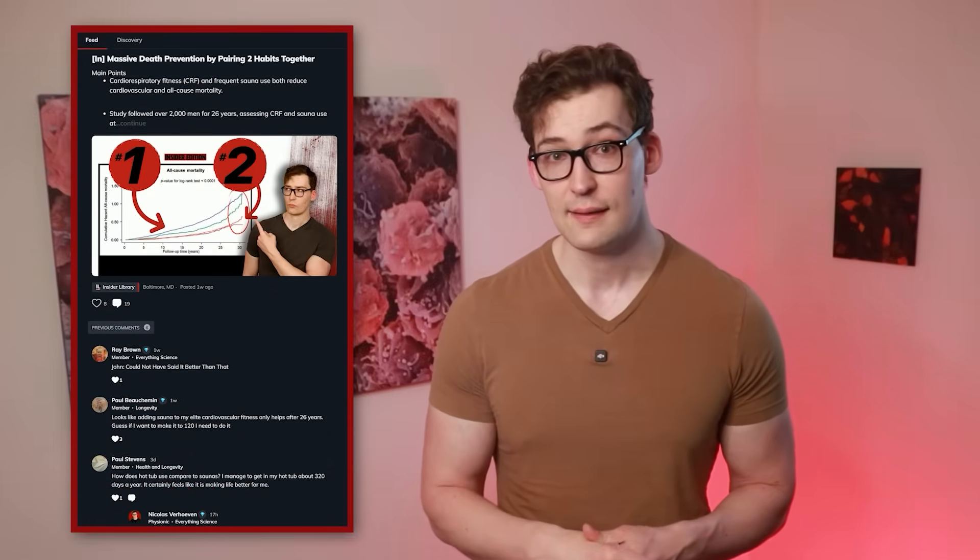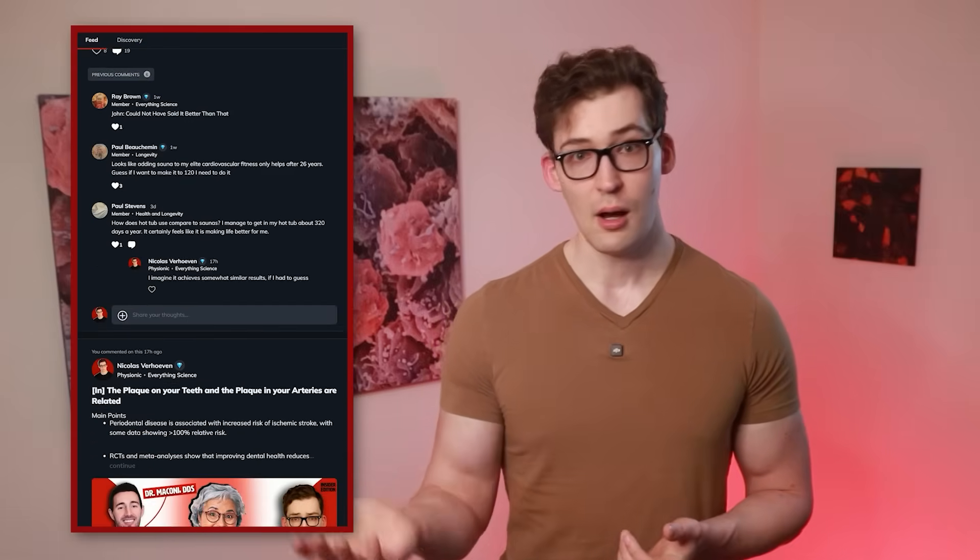If you're interested, you can find it in the Physionic Insiders, along with all of my work, a private podcast, live sessions with me, research reviews, a private engaged community, and more. The link to join is in the description, and I would love to have you aboard.